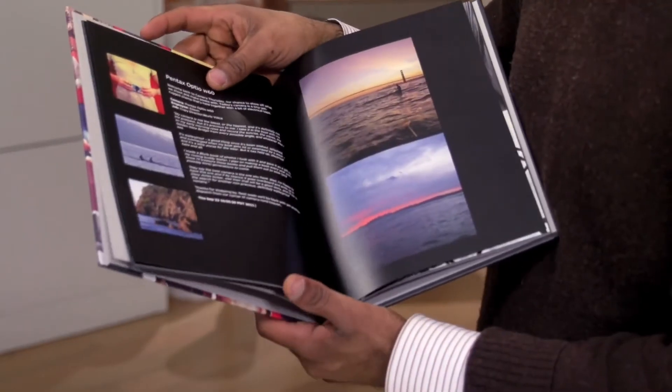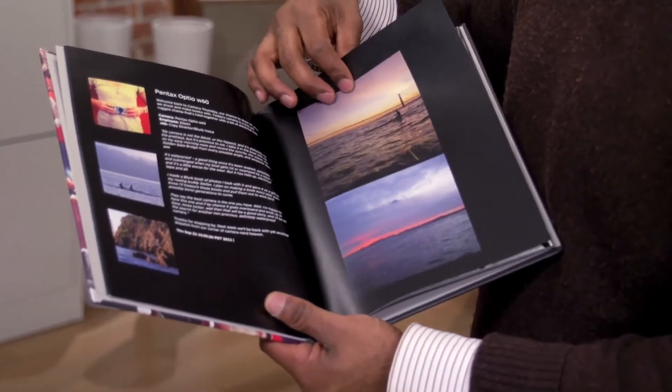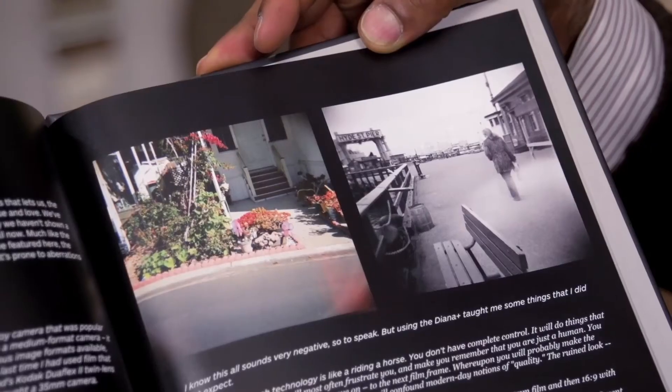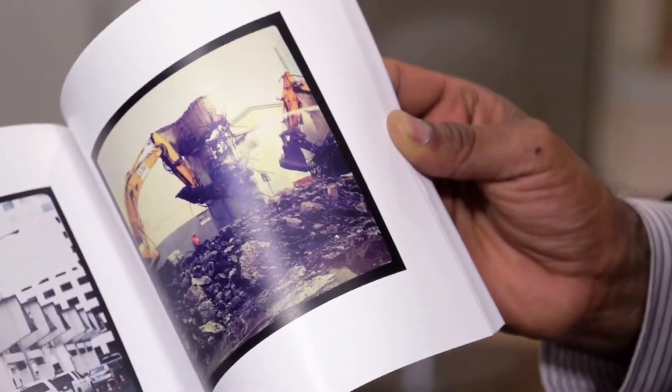If you're more of a blogger than a social photographer, you could even turn your blog into a book. Blurb supports a variety of blogging sites like Blogger, TypePad, WordPress, and LiveJournal — does anyone still use LiveJournal? Anyways, you can import directly into Booksmart, one of Blurb's online bookmaking tools, and edit it in real time.